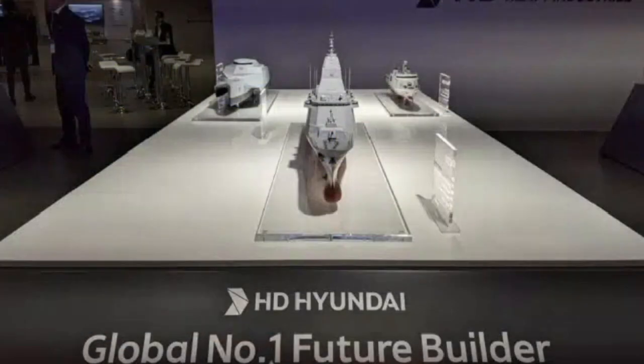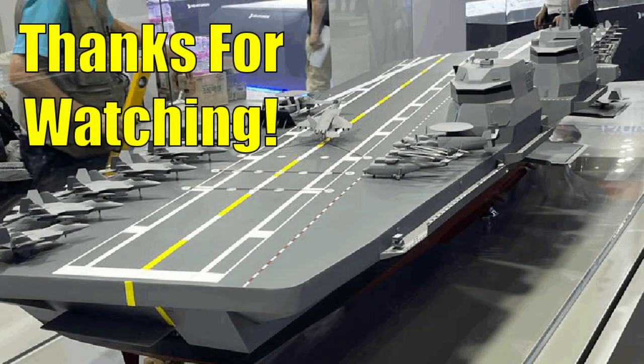We hope you enjoyed learning more about South Korea's new beefed-up CVX aircraft carrier. Stay tuned to this channel for more videos on the new warships that debuted at MADEX 2023. Don't forget to like, subscribe, share, and leave a comment to help this channel grow — thanks for watching.